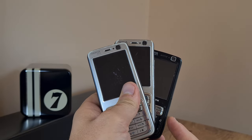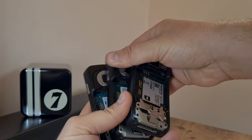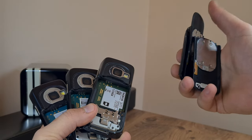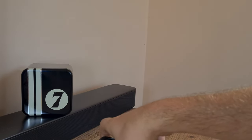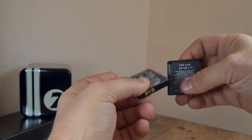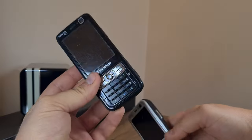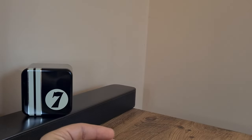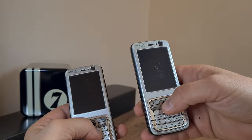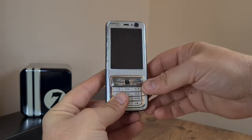I paid 12 euros for these things and they're currently disassembled because I've tested the whole lot of them. I have the battery covers here and also two batteries. One has a cracked screen. The better-looking of the trio doesn't start. And sadly, the worst-looking of the bunch is actually the functional one.